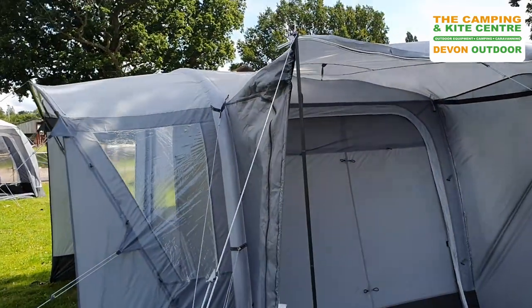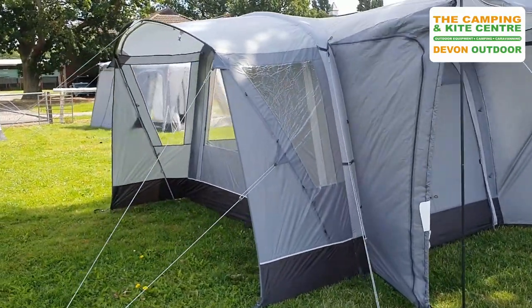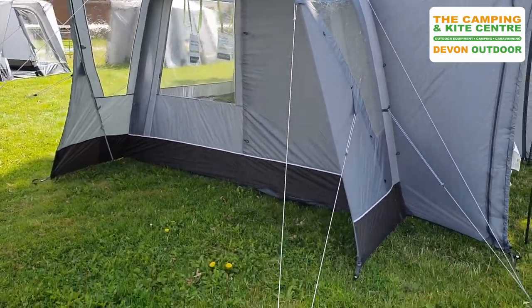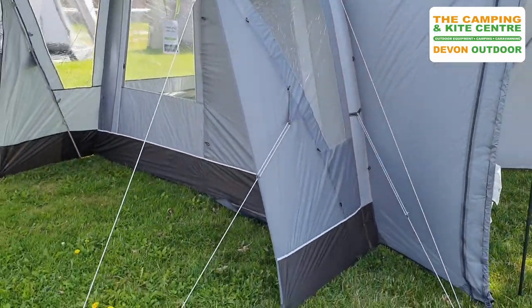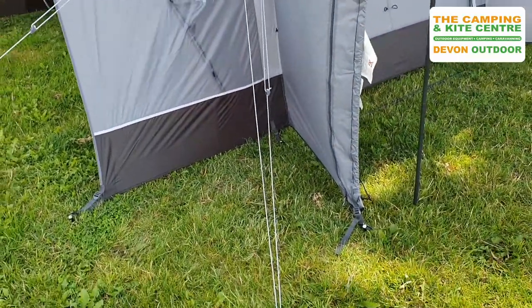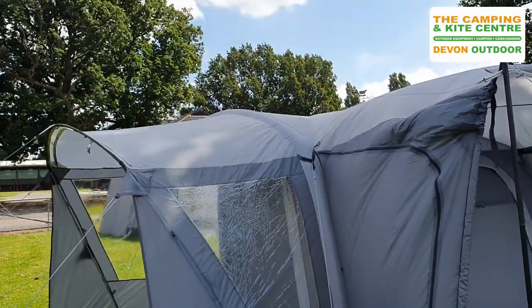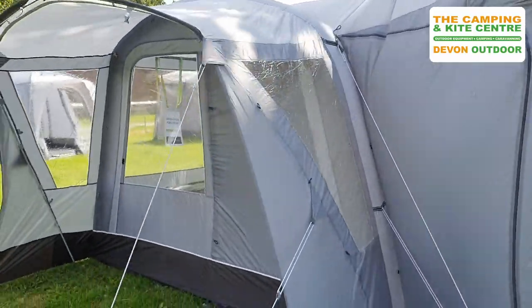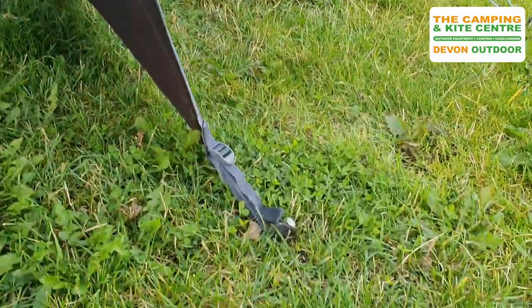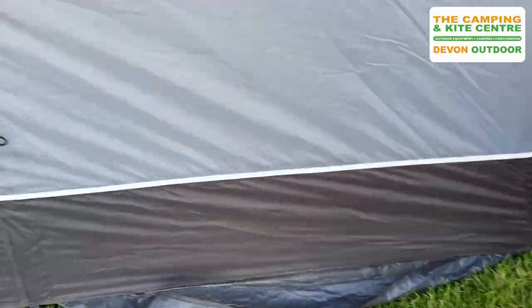It comes with all the guy lines pre-attached, and although it looks like there's a lot of guy lines on here, we do always recommend that you fully use the guy lines that are supplied. Make sure that you pitch them out every time — you don't know when the weather's going to change, so it's always better to have your awning nicely fixed rather than having to battle with it when the winds have got up. There are some great webbing strap pegging points to enable a good connection.